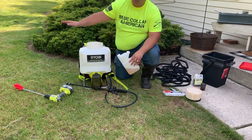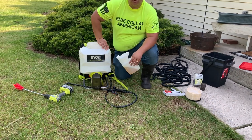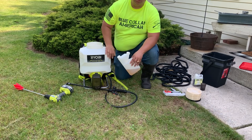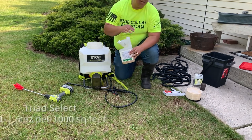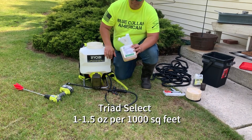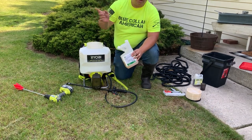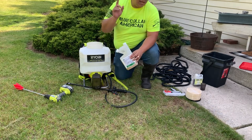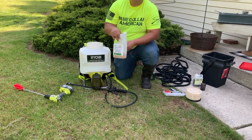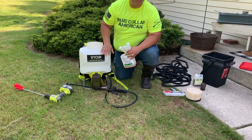The last thing we have to do here is control the weeds and put some fertilizer down to give it a pop. Since there's clover, dandelions, wild onions, and wild mushrooms, I'm going to put down Triad Select. Triad Select has three herbicides in it to control those weeds I mentioned. You want to put one and a half ounces per 1,000 square feet. The square footage here is 3,000 square feet — I went to Google Earth, looked up the property, plotted it, and it gave me 3,000 square feet, give or take. So we're going to add four and a half ounces total.